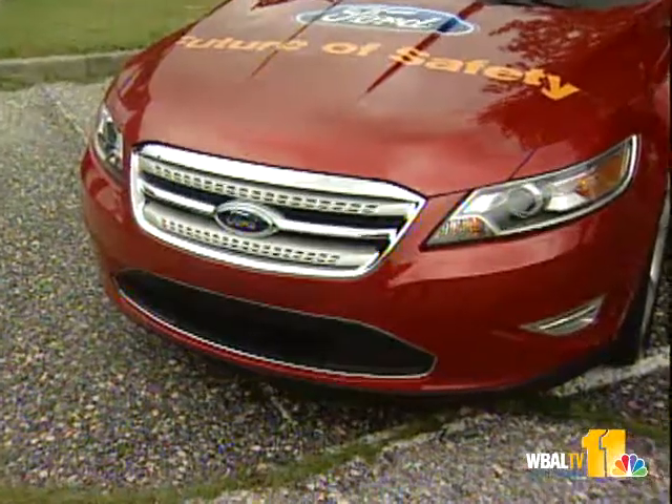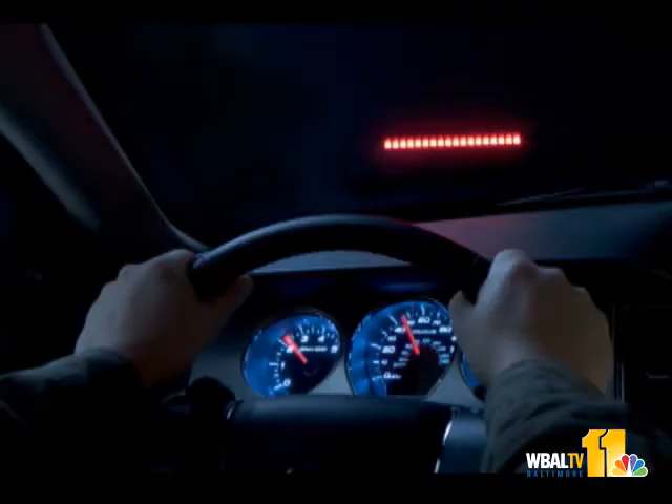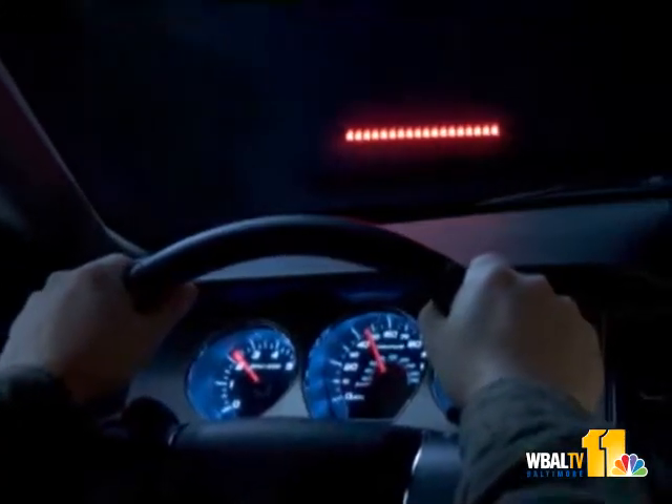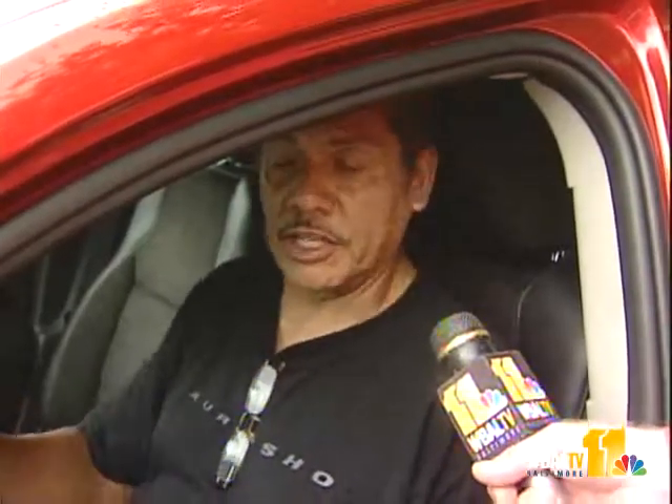There are other technologies, like a radar system in this Ford Taurus that alerts the driver of a possible collision. The crash alerting alarm will go off in the car and a light will come on in the dash to tell you that you're going to hit. It primes the brake to energize it so you don't hit the car. You still have to use the brake, but it's already primed.